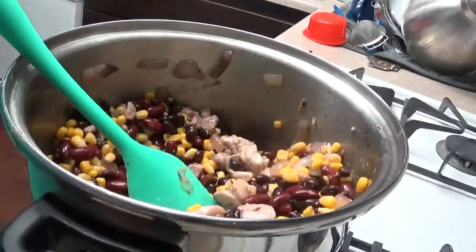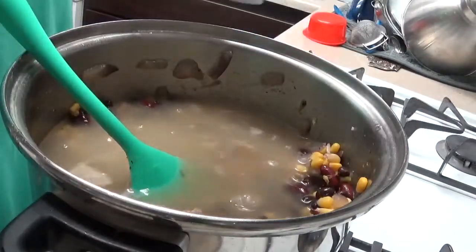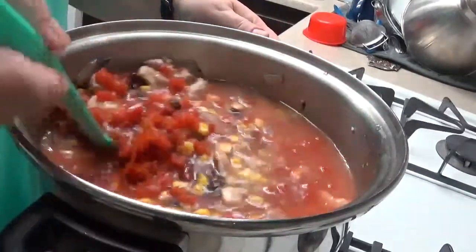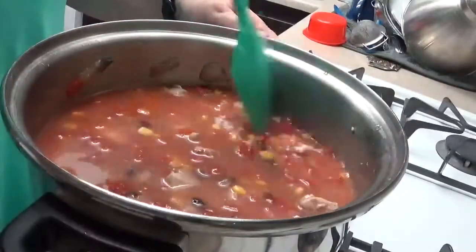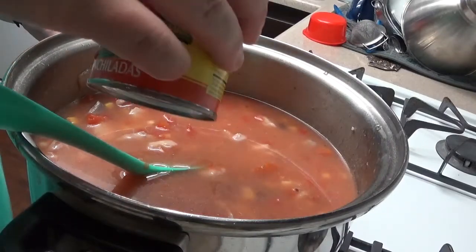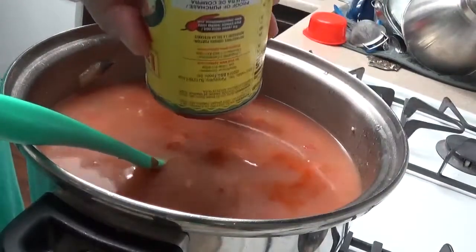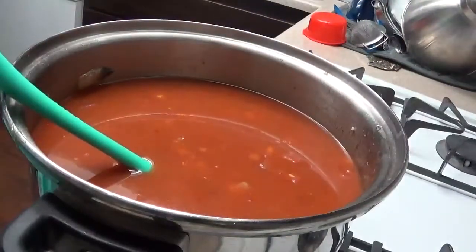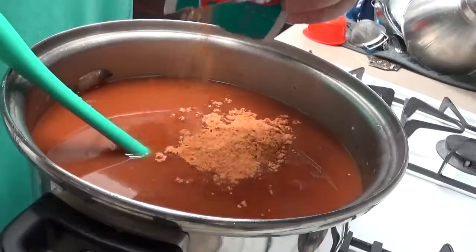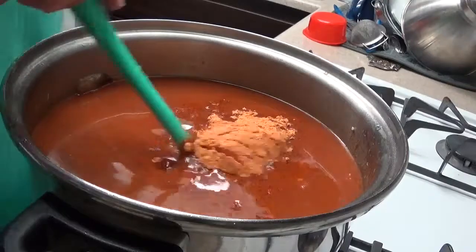Now I'm going to add the chicken broth and the tomatoes — stir it all together. Remember this is going to be soupier than what the recipe calls for, but I think it'll be okay. I think I was supposed to use green enchilada sauce and I have red — oops! Oh well, you just make do with what you've got.